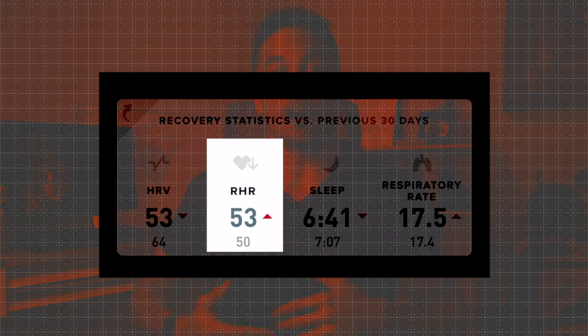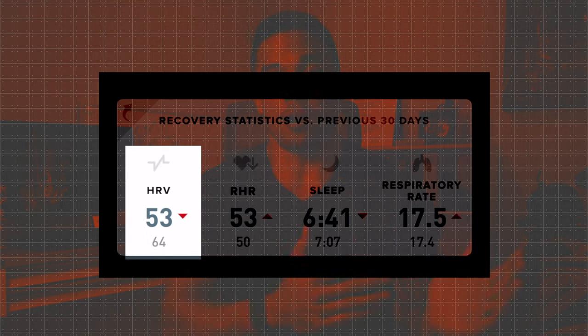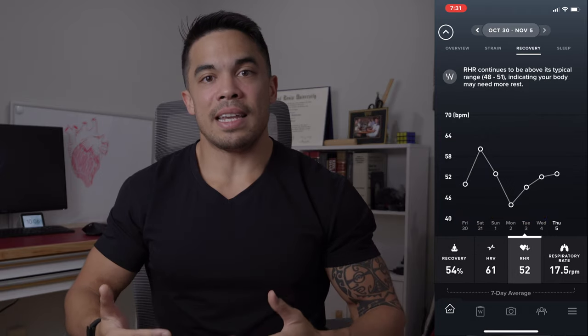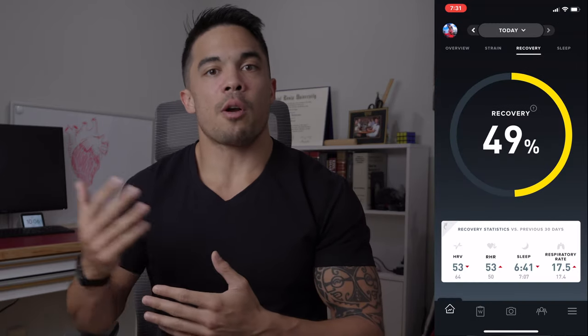So let's get into why the Whoop strap is the best for tracking HRV. Number one is the recovery score. HRV is one of three metrics that make up Whoop's proprietary recovery score, alongside resting heart rate and sleep performance. This lets you compare it day to day, because the Whoop strap calibrates a baseline for you specifically. If you're using another device and just see an HRV number, it's hard to know what it means compared to your previous day or overall health.